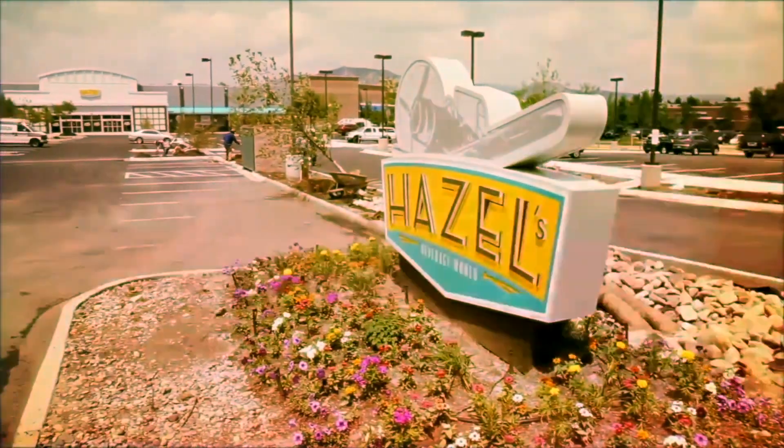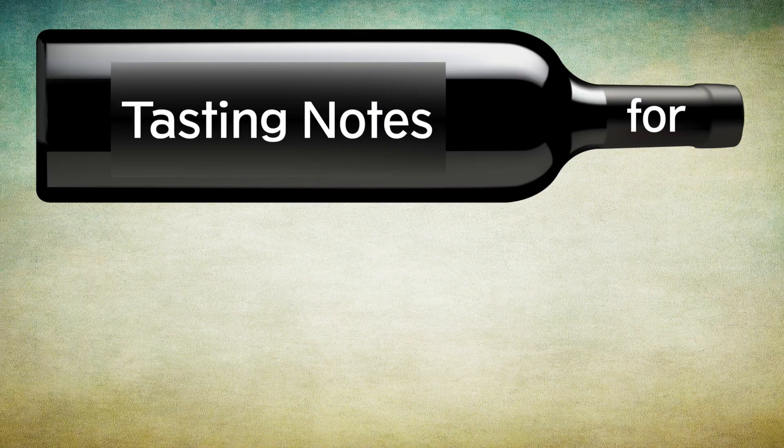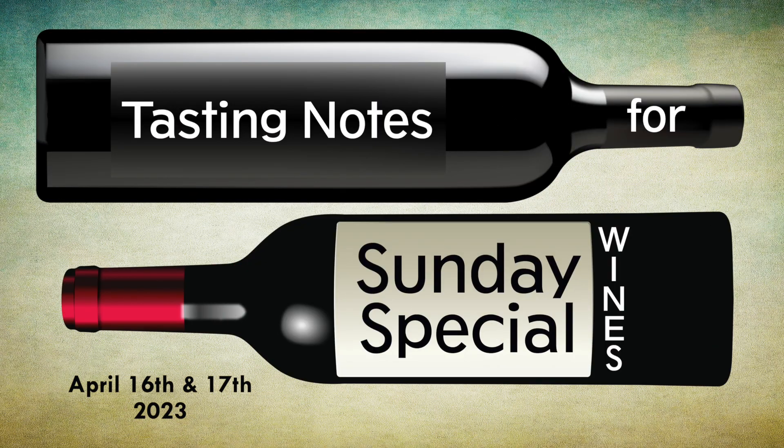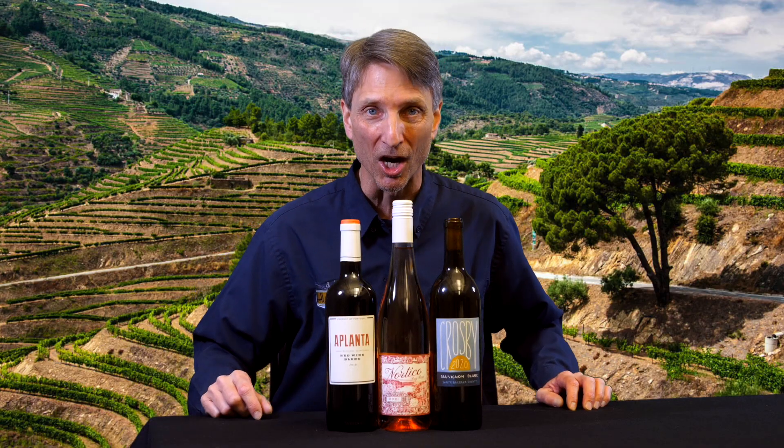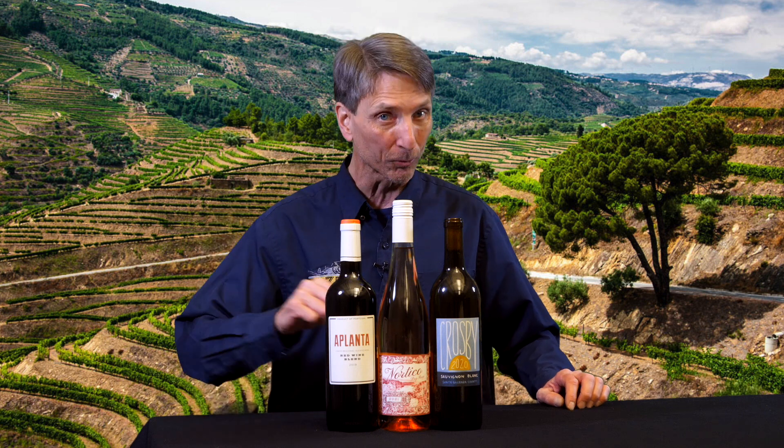Hi, Rob Leonard here in the Hazel's Wine Department, and we are bringing you Sunday specials for April 16th and 17th. We're talking about three wines this week, but stay with us to the end — we've got something special.